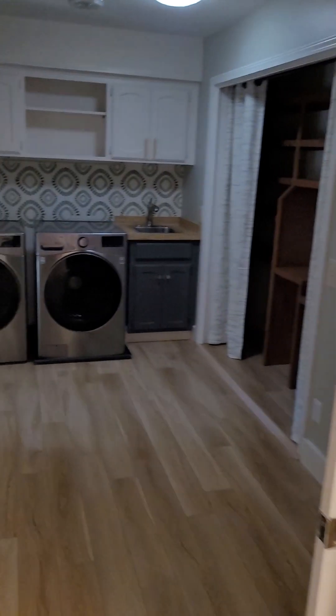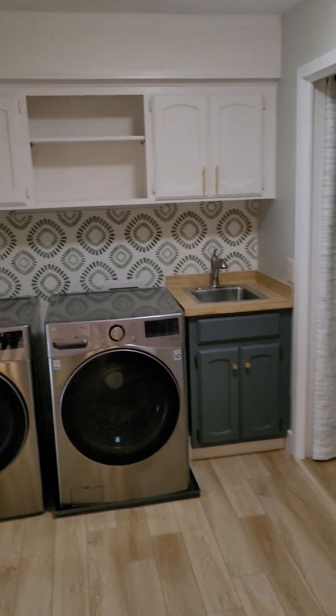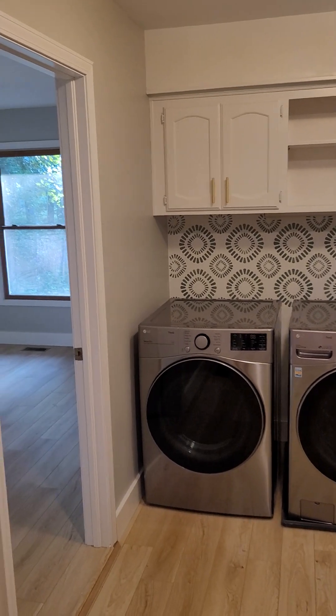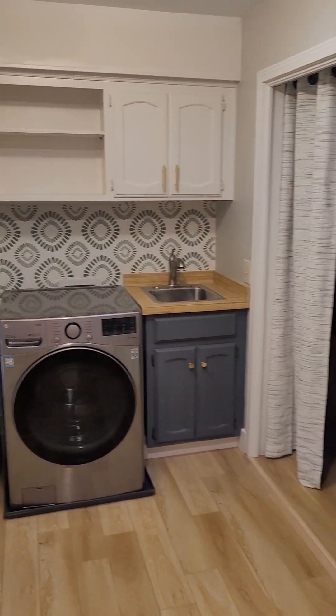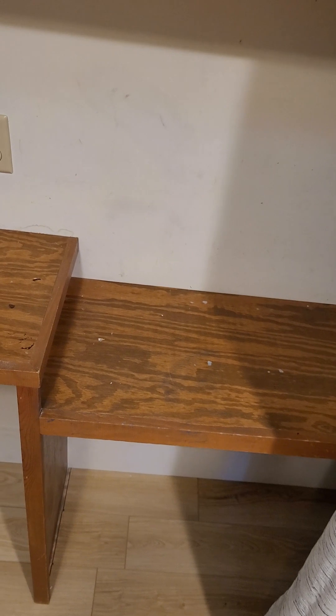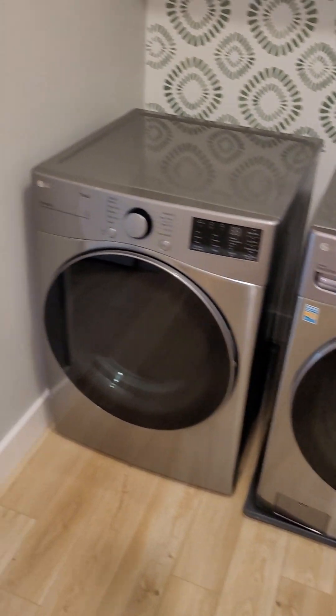Now we get to the laundry slash utility room. There are some neat storage built-ins here in this little utility closet. Nice sink there, and the washer and dryer look brand new as well.